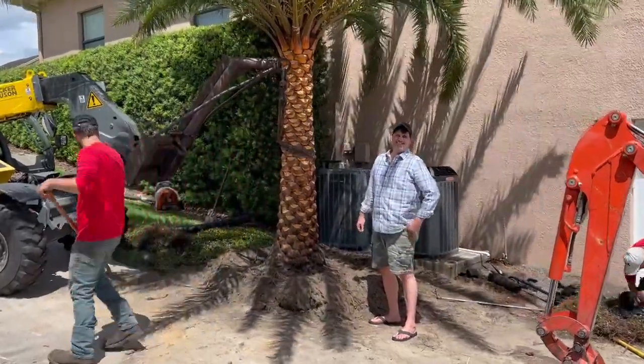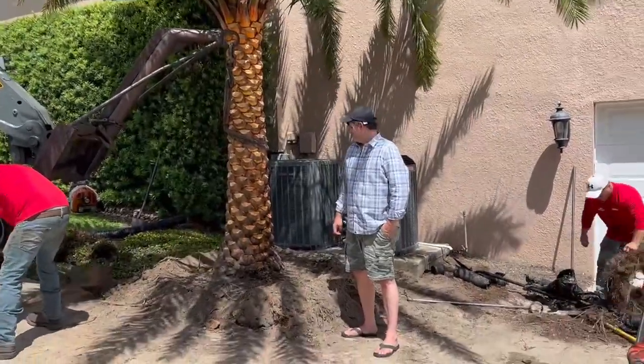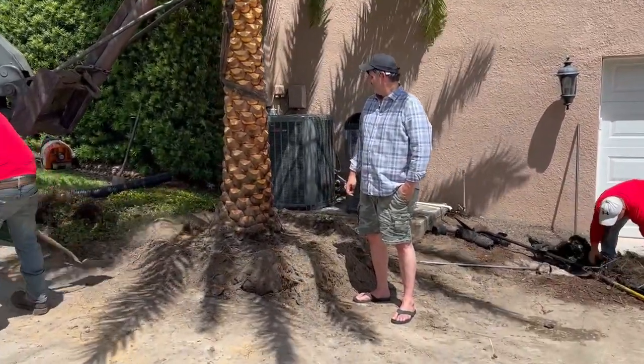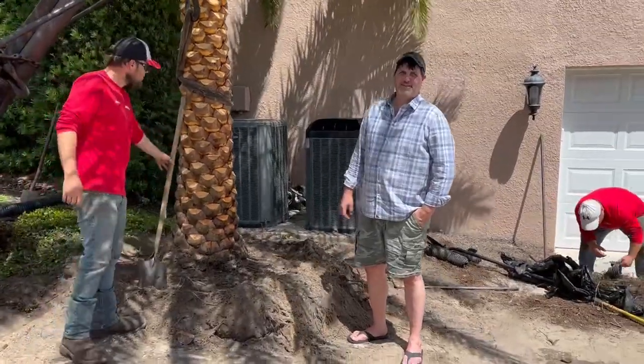Hey tree lovers, this is Joel Mizell with The Tree Planners at thetreeplanters.com. We just planted this 8-foot clear trunk sylvester palm for Mr. Mitchell here.